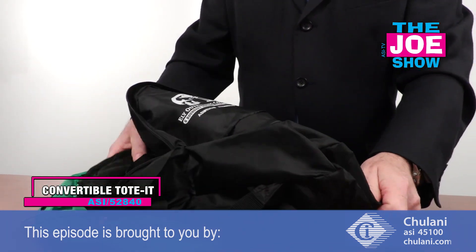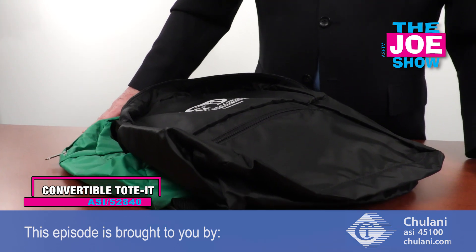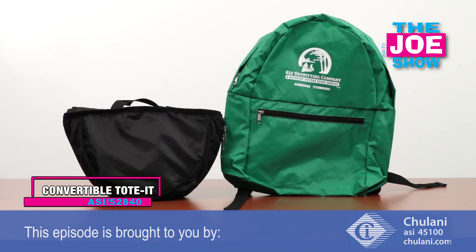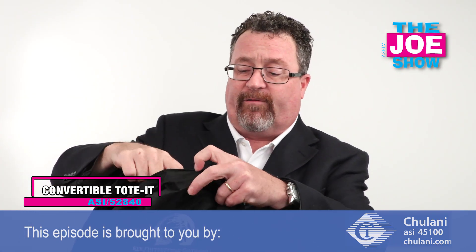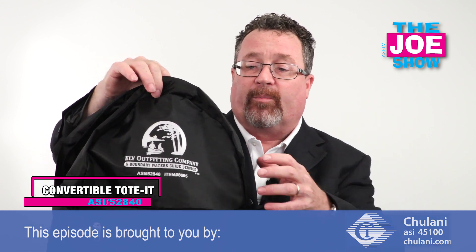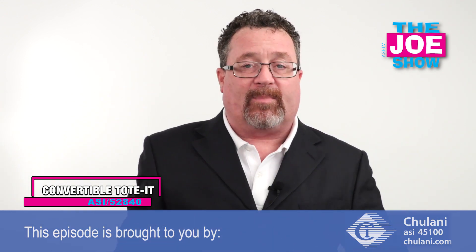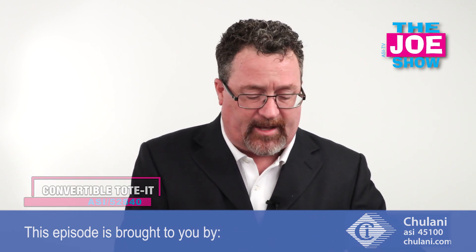I can pack this with carry-on items when I'm going on an airplane, and when I get to my destination on vacation, I empty it out, I don't need the backpack, and I put it into tote bag mode. It's great for schools — kids can pack their books in the backpack, and when they just need to bring a lunch, they can use it in tote bag style. There are a lot of great giveaway applications for that.